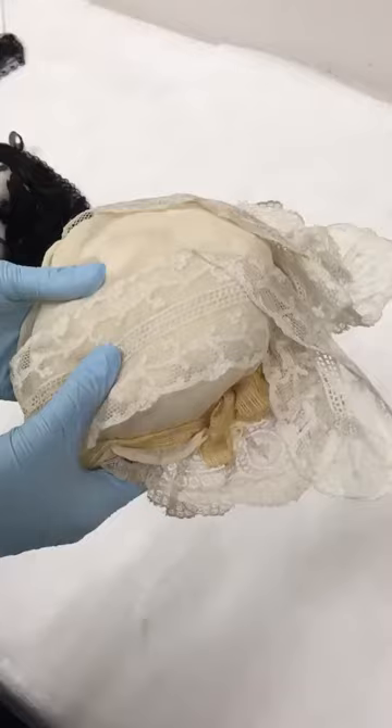This cap is of a style that was worn by many women in the Western world throughout the 18th century for at-home wear in the morning when they were getting dressed.